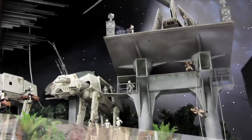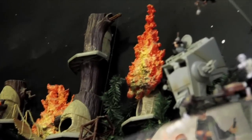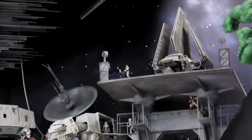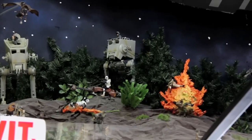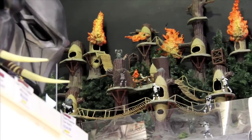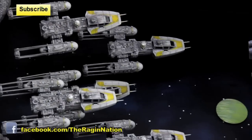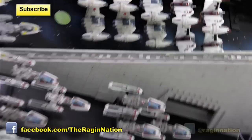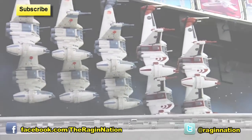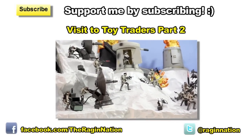Here's the Endor battle — I wish you could see this in person because these videos don't do it justice. There's a Tydirium shuttle, lots of AT-ATs, and an Ewok village with scout troopers invading it. There are A-wings and B-wing bombers just above a Hoth battle scene. In Empire Strikes Back, Wampas actually invaded Hoth base, but in a deleted scene.